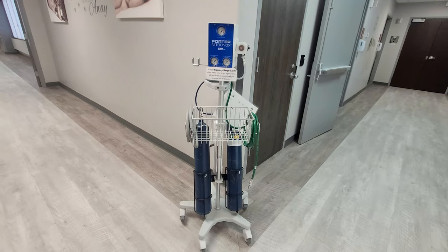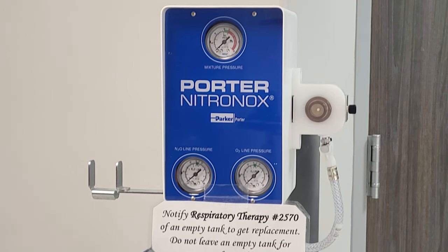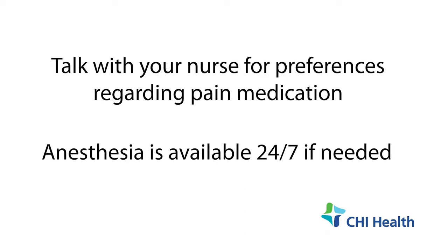At CHI Mercy Council Bluffs, we have multiple options for pain relief. Options include nitrous oxide, IV pain medication, or an epidural. Communicate your desired options to your nurse. Should you choose a non-medicated birth, we have non-pharmacological options as well — please let your nurse know what your preferences are. We also have anesthesia available 24 hours a day, seven days a week.